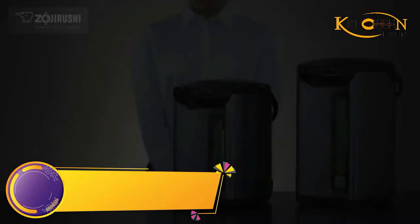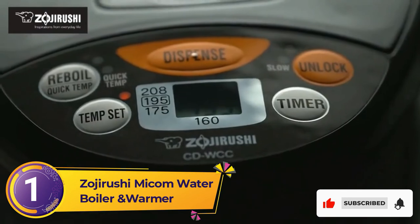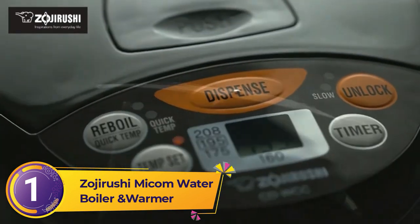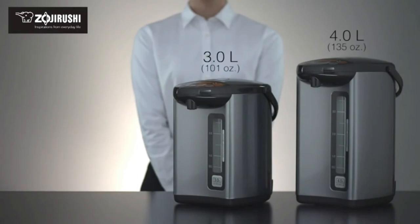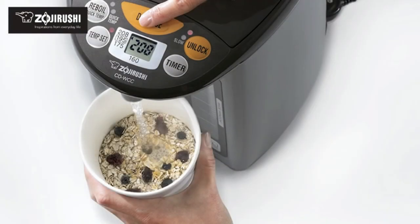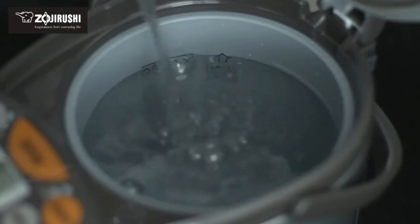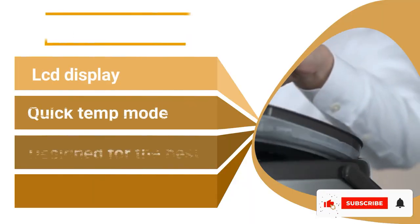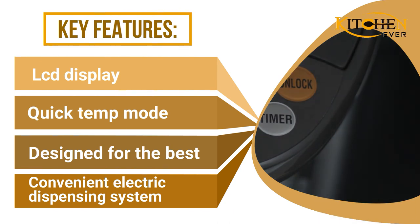Number 1: Zojirushi Micom Water Boiler and Warmer. Coffee lovers say the slow drip mode on this water dispenser is nice so the water doesn't splash around too much when you're preparing a pour-over cup, and others say the feature can come in handy especially if you are making fancy coffee or slowly pouring water over fine tea leaves. One reviewer, who calls this dispenser a great time saver, says it's well-made and designed, and remarkably convenient in any kitchen. Many reviewers agree it's functional and aesthetically pleasing.